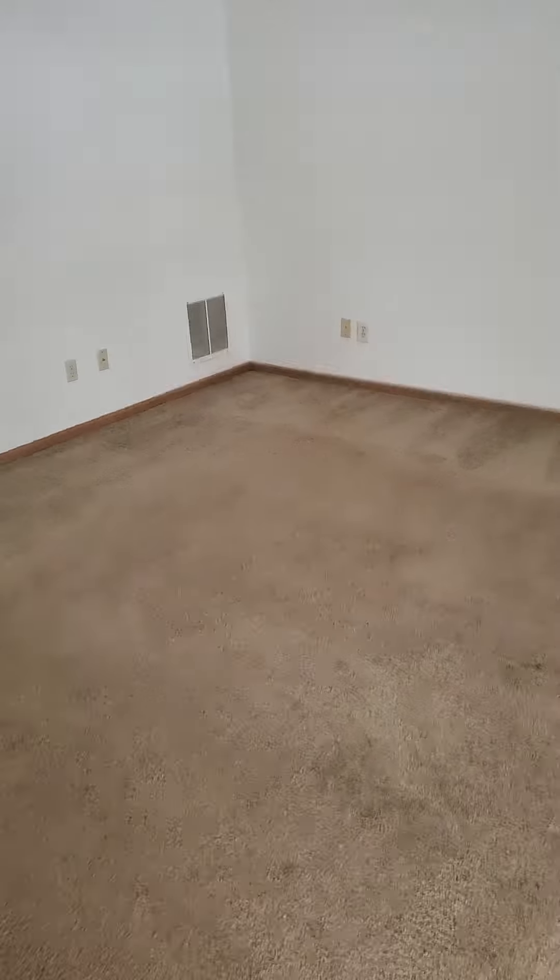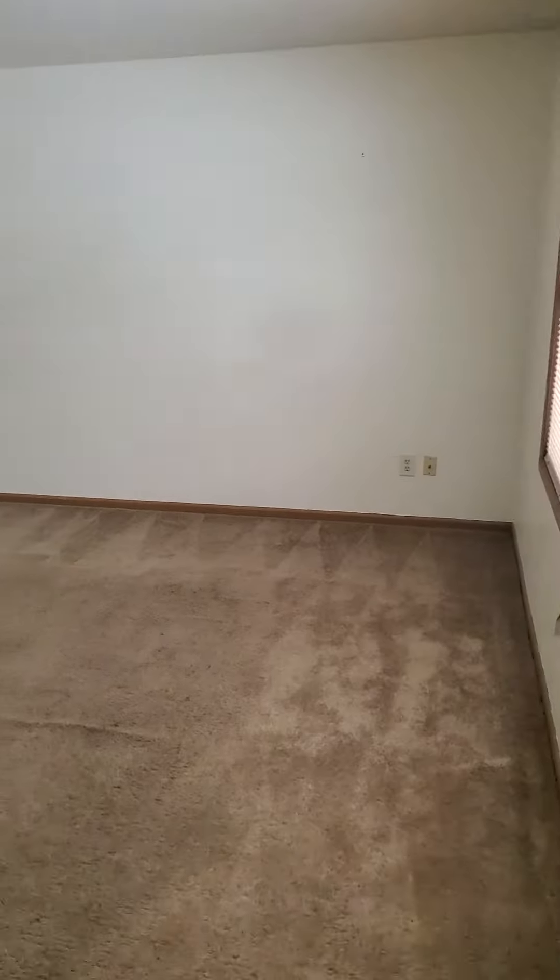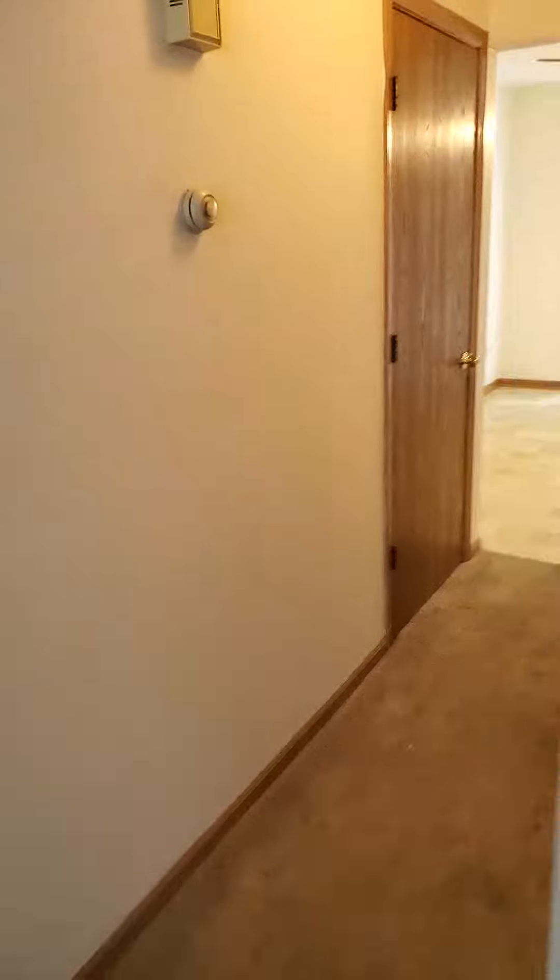Coming into the living room area here. Very spacious, definitely big enough for large furniture. This is the living room — walk down the living room hallway here.